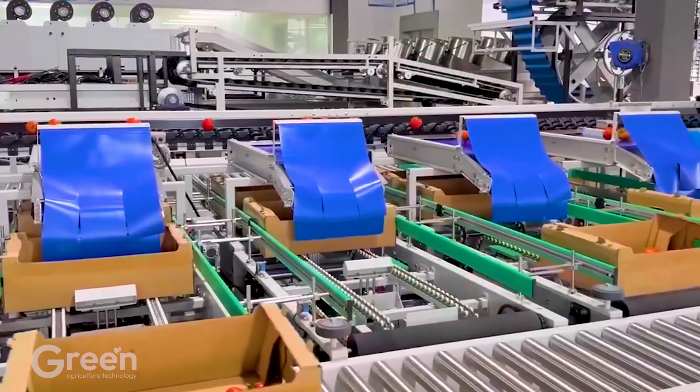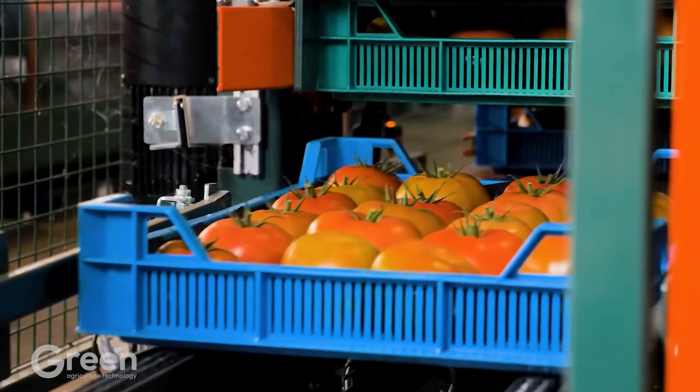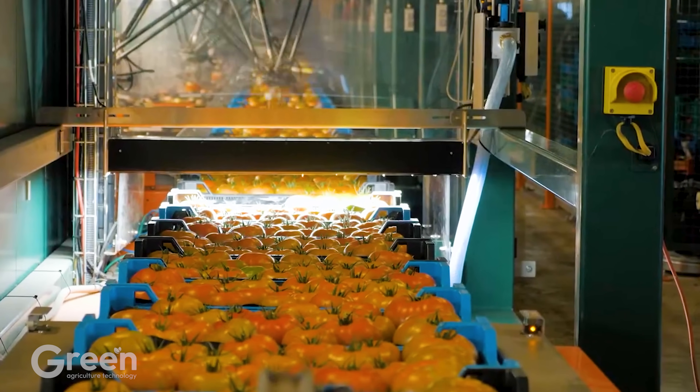After being processed and inspected for quality, the pre-processed tomatoes are transferred to the packaging line. Here, qualified tomatoes are ready to be packaged in sterile boxes, ensuring food safety.